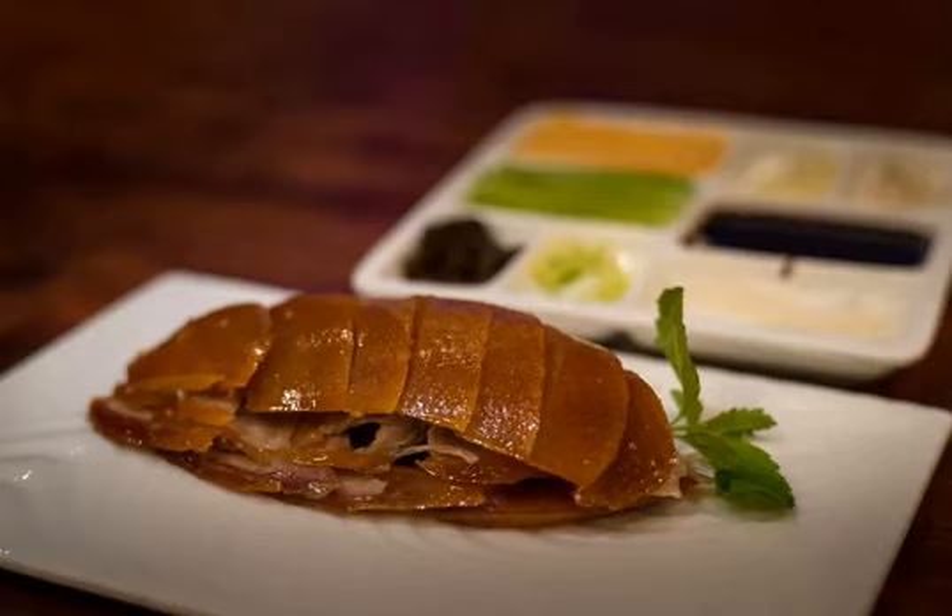Beijing Duck is a perfect place to start. If you're going to have it, see if you can talk the restaurant into showing your kids the wood-fired ovens where the ducks are roasted, and then ask the staff to show you how to eat it. Most restaurants assume you know what to do with each course, but many first-time visitors to China have no idea.